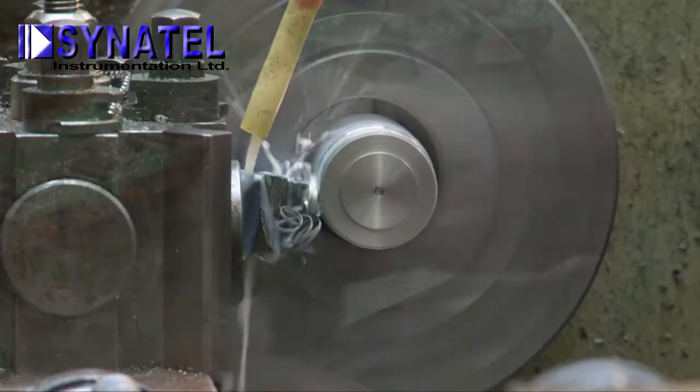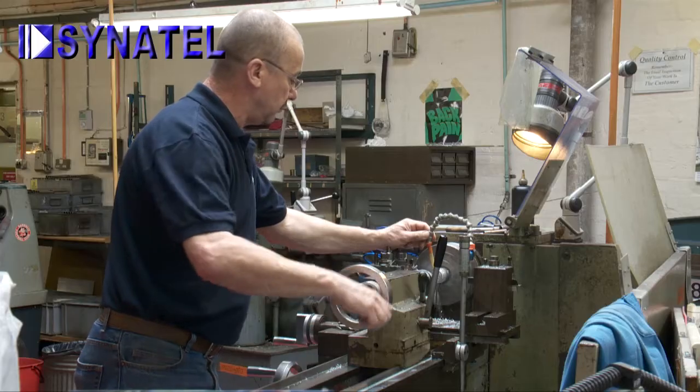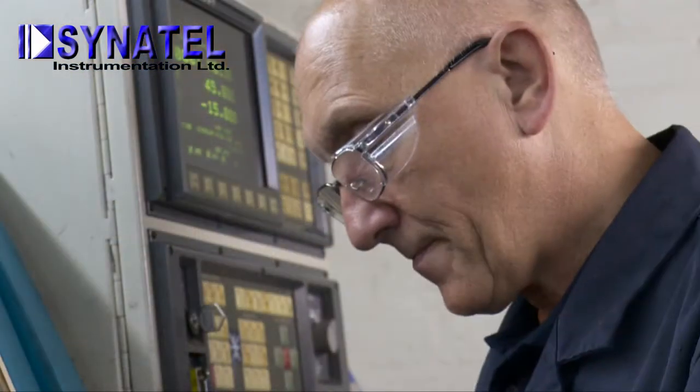Cynatel also has a well-equipped machine shop, which produces the mechanical components needed in its products, making the manufacturing facility truly self-contained.